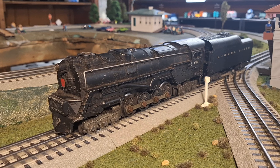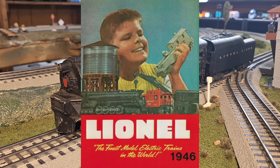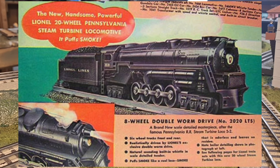Despite the turbine being widely regarded as a failure, it would achieve one area of major success. In 1946, Lionel was ramping up production on a major scale, releasing its first full catalog since before World War II. This catalog was filled with new products and features, but one of the most prominent was the 671 Pennsylvania turbine.